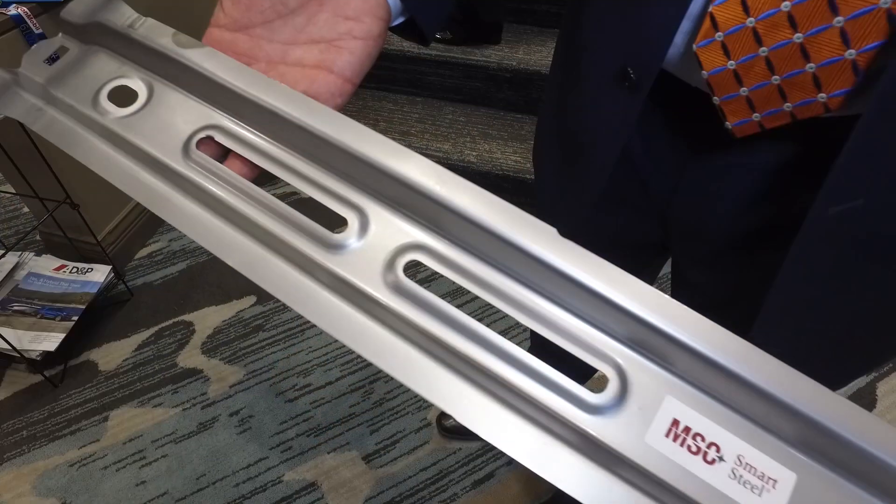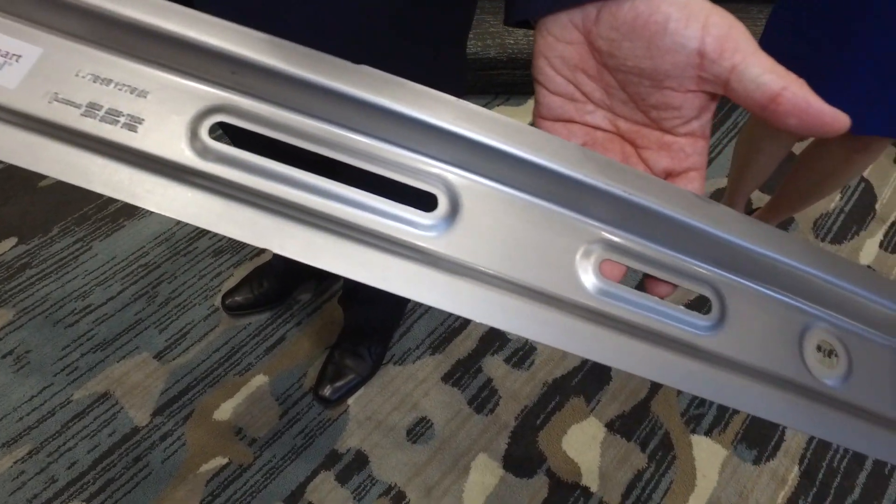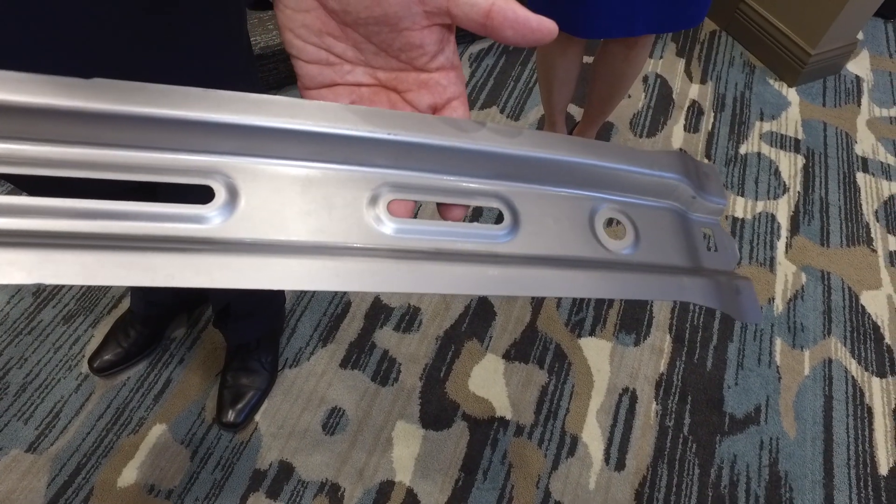Weight savings are 20 to 40 percent depending on the application. On the Escape roof bow, the chief engineer noted they saved almost 40 percent per part in weight. There's also a little noise attenuation, and some applications really benefit from that — such as the package tray under the rear window in a sedan where there's a subwoofer and a lot of radiated noise. This product does real well there.